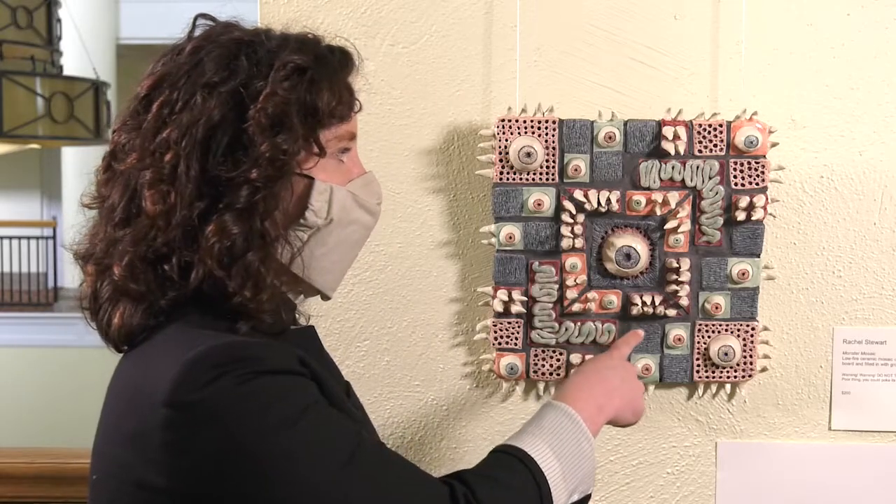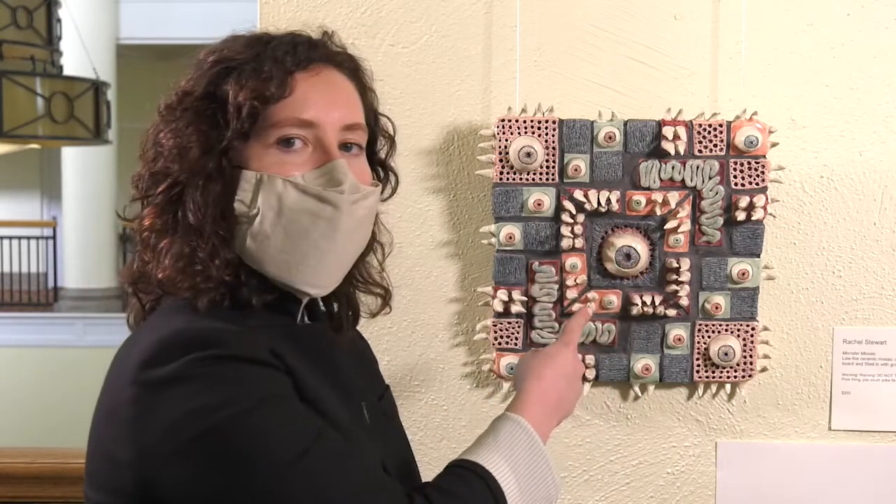Walking off the elevator, you're immediately greeted by Rachel Stewart's 'Monster Mosaic.' You can't help but be drawn to the mosaic — from the eye in the center to the teeth that surround that eye — and then you realize there are more eyes. Eyes dot the entire tile and they're all various colors, which makes you want to see more.